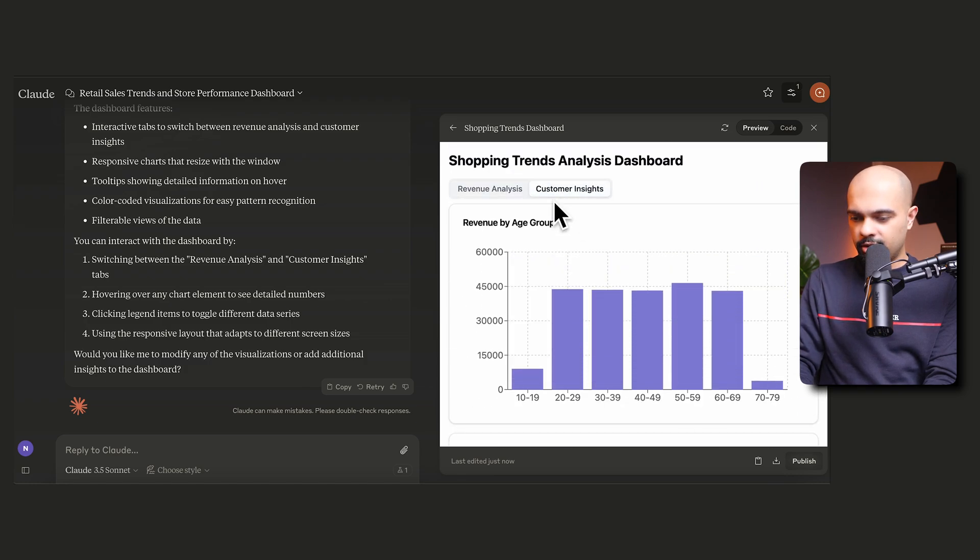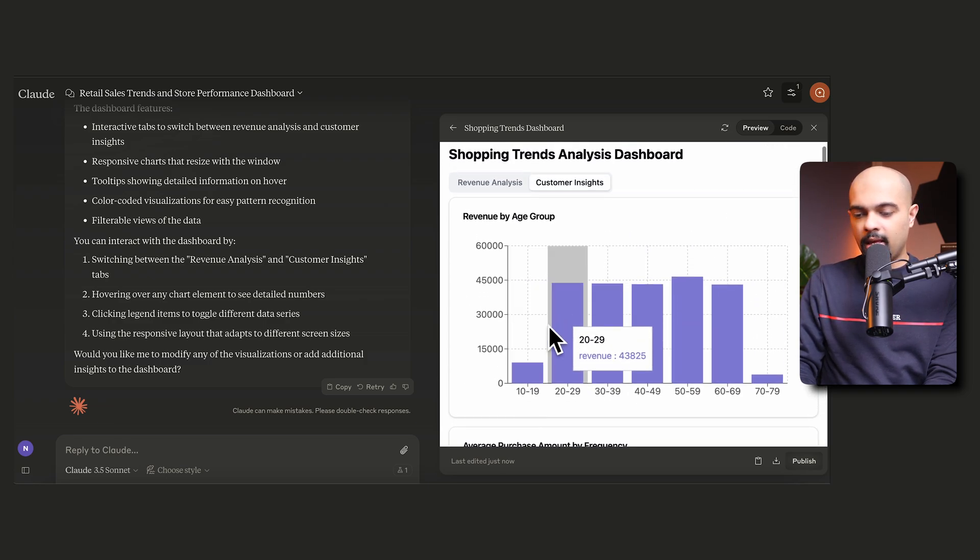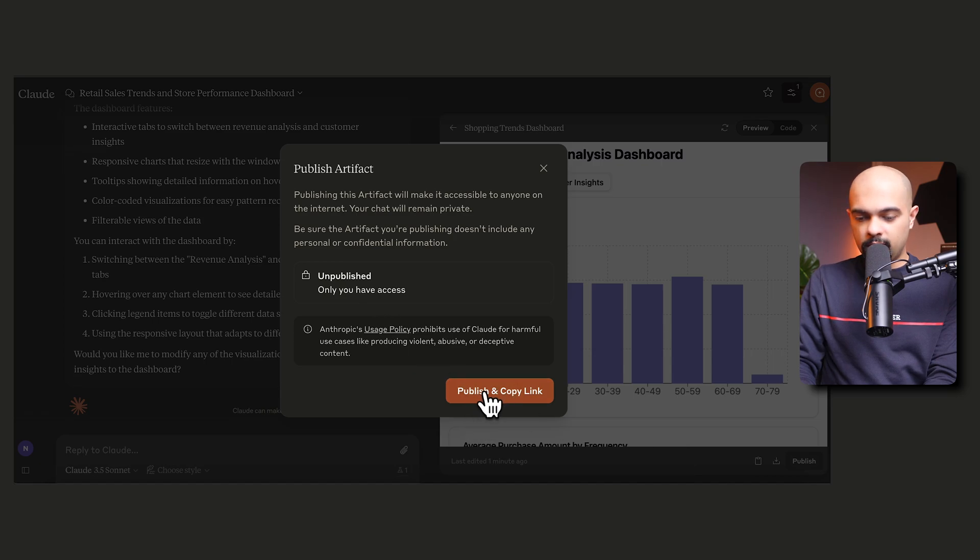In the customer insight section, I can see revenue by age group — it looks like people who are spending a lot of money are beyond 50. It also shows the average purchase amount by frequency, whether that's fortnightly or every three months. You can actually publish this interactive chart, and once you hit publish it will create a shareable website link. Claude calls these artifacts, and you can share that link with your team members to look at the data.